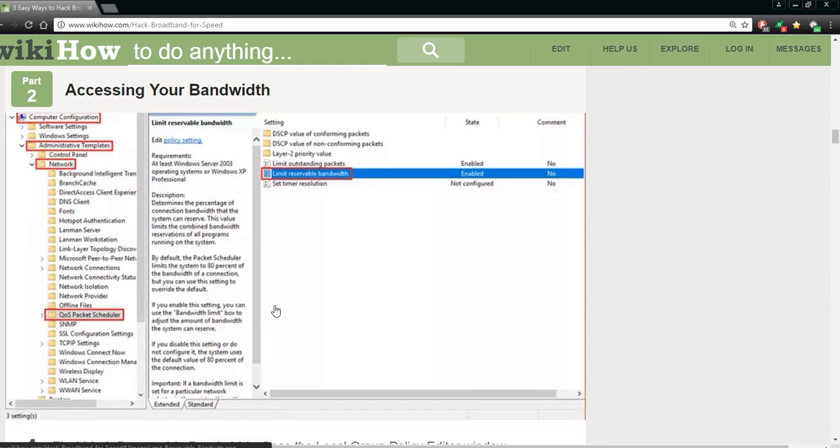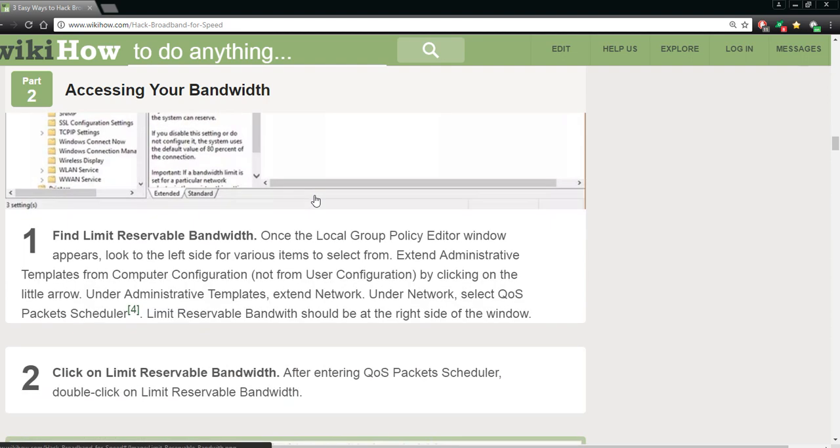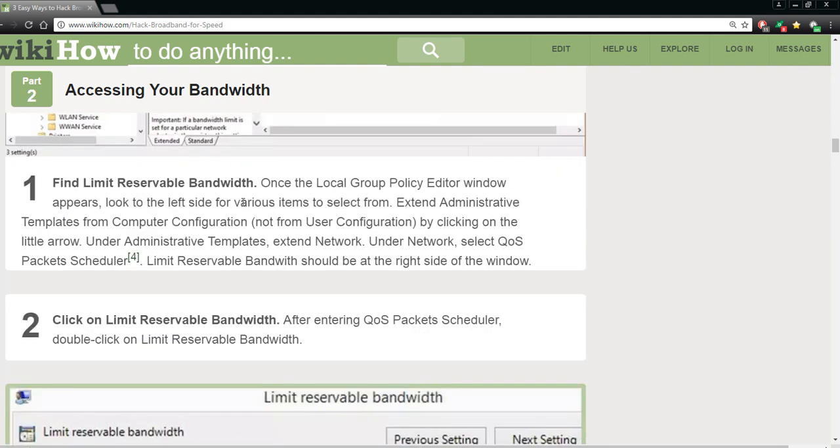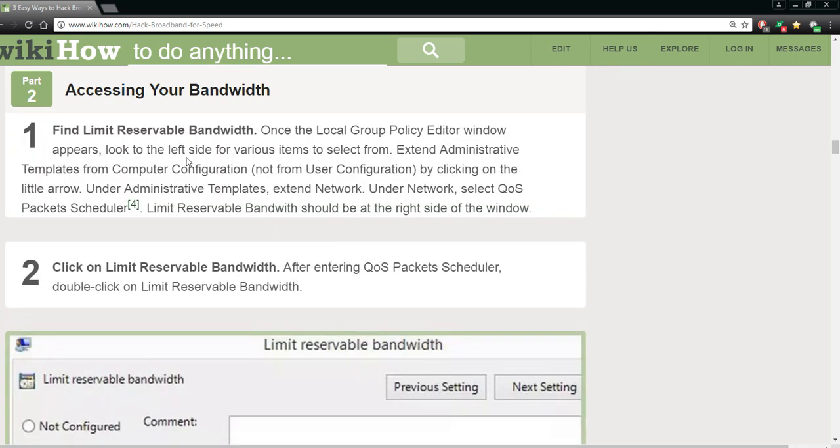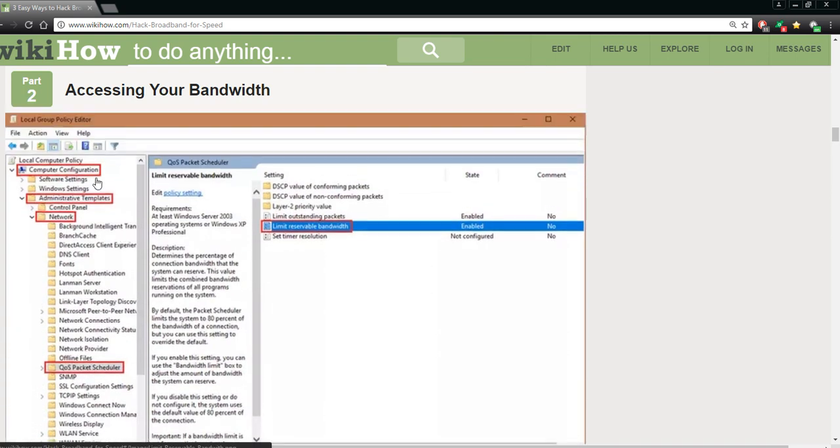Navigate to: Computer > Administrative Templates > Network > Limit and then the QoS Packet Scheduler. This is what it looks like. Then find 'Limit Reservable Bandwidth' — find it by clicking through those nodes. You're backtracking to get there. In the Local Group Policy Editor window, under Administrative Templates, click the Network section, and under Network select QoS Packet Scheduler, then Limit.